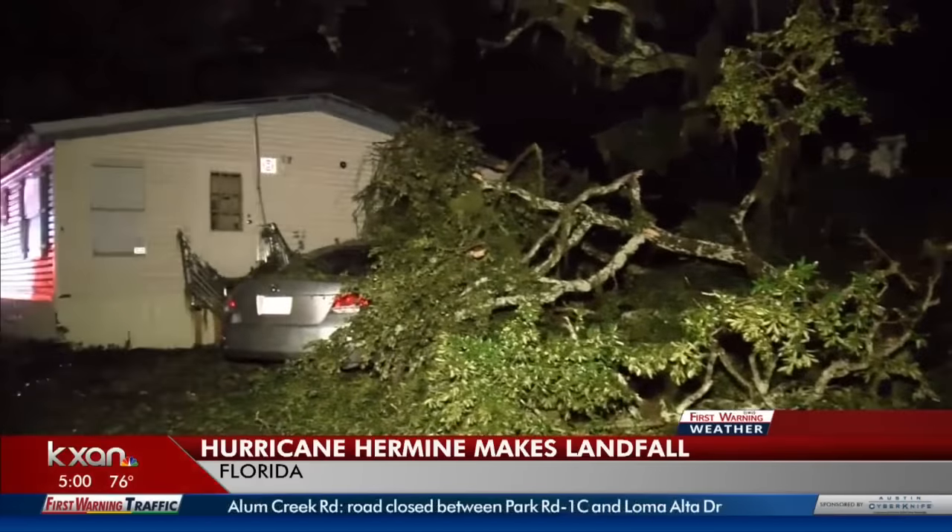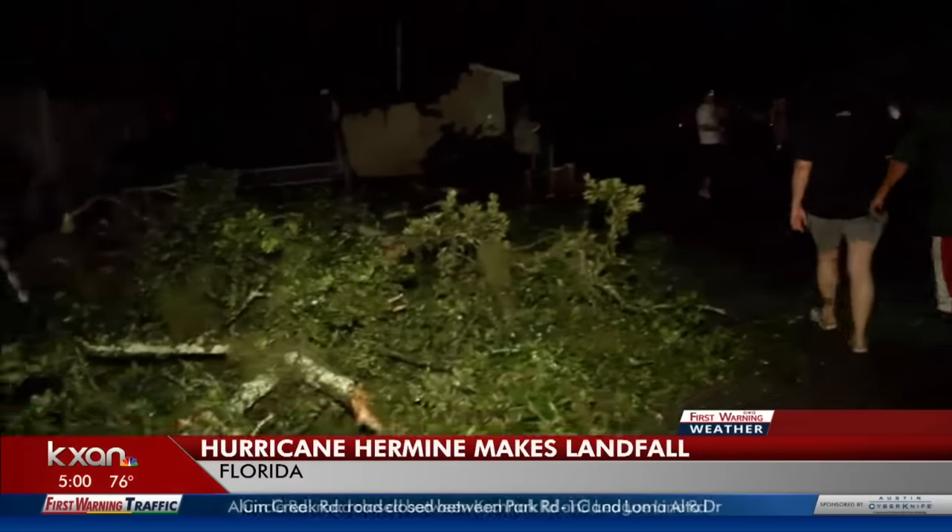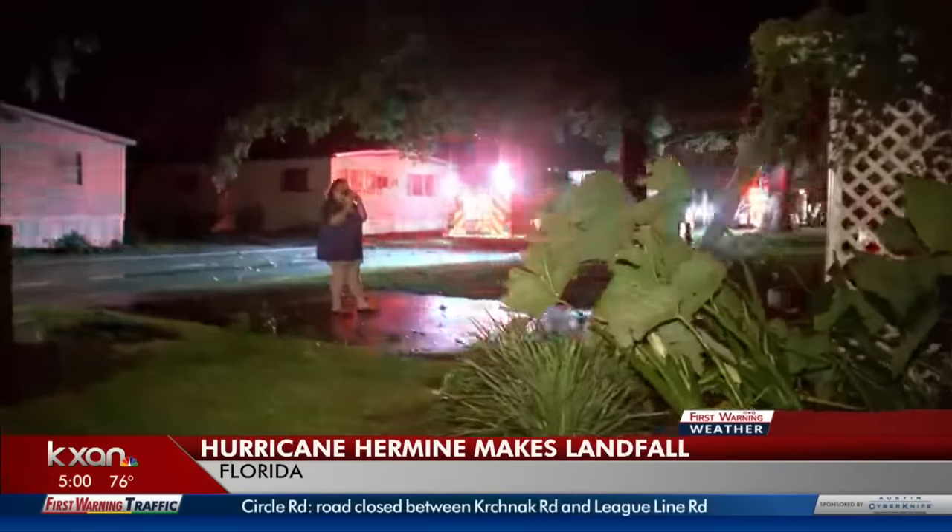The winds were about 80 miles per hour, so it wasn't bad enough to move homes or anything like that. But still, a lot of people are feeling the aftermath of this storm. Thousands out there are without power this morning.